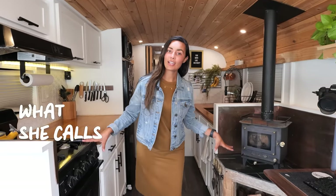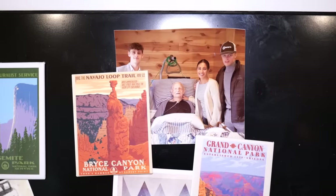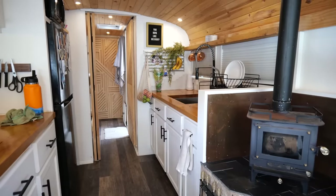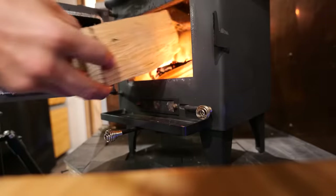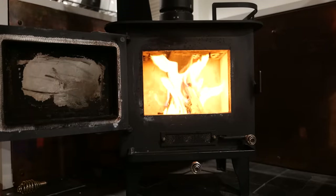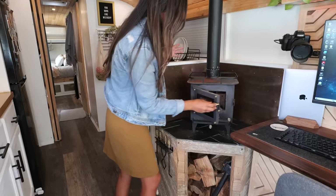So now we are stepping into what I call the kitchen. Starting right here, we have our cubic mini wood-burning stove. I absolutely love this thing — it makes for some really cozy winter nights, snuggled up by the fire with a hot cup of chocolate or a cup of Joe, whatever you prefer. It's cute, it's small, and it warms us up for sure.